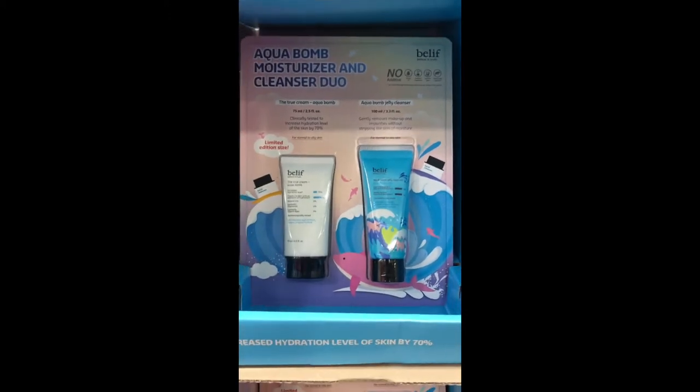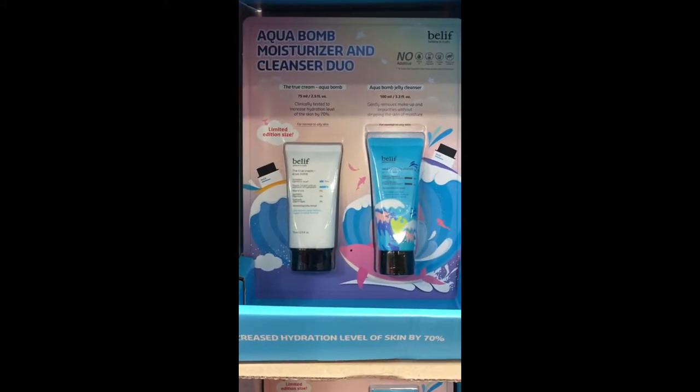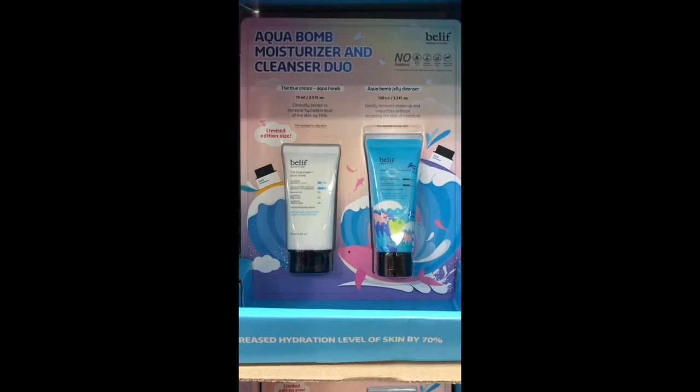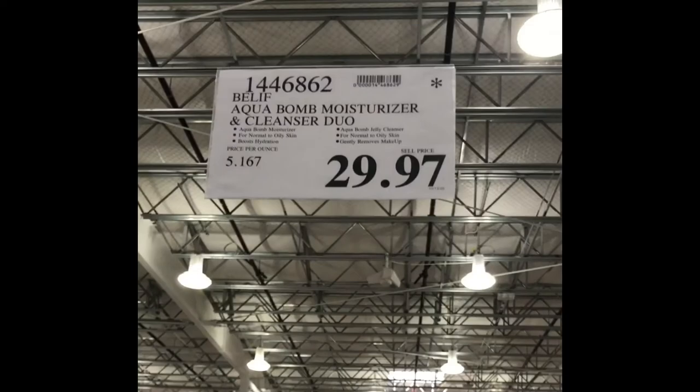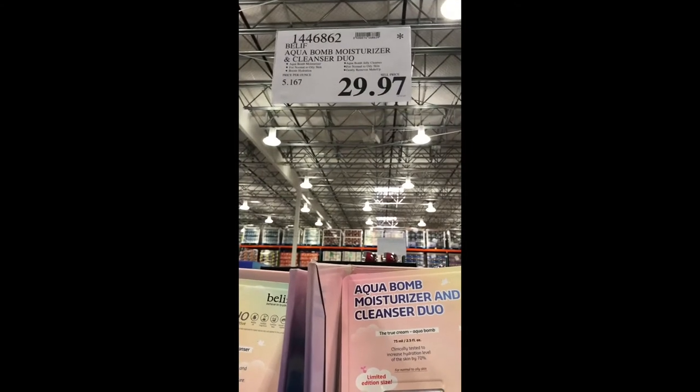They carry Belif here at Costco, and this is the moisturizer and cleanser duo. As soon as I run out of my cleanser and moisturizer, I'm definitely going to get this. What an awesome deal for $29!